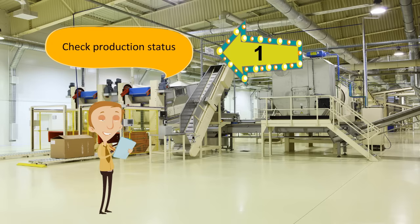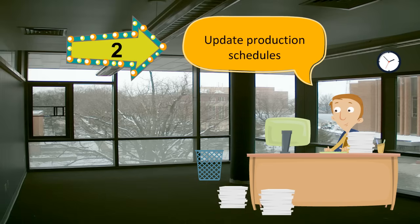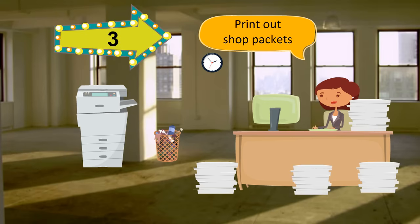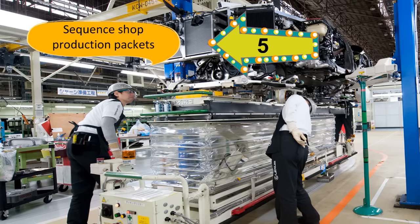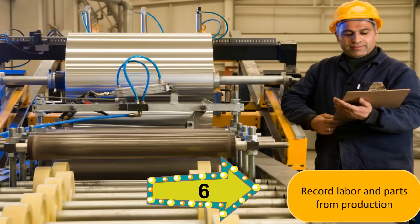It's easy, Bob. First we check the production status. Then we update production schedules. Next, we print out shop packets. Then we go out into the shop and hand out the shop packets. Of course, we have to make sure all the shop packets are sequenced in the right order. And then we record the labor and the parts as we work on the job.